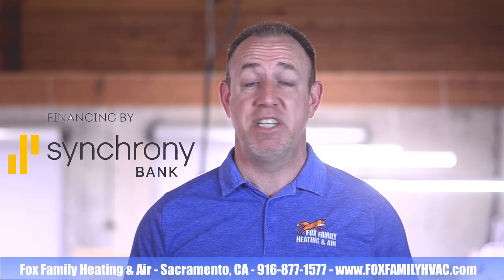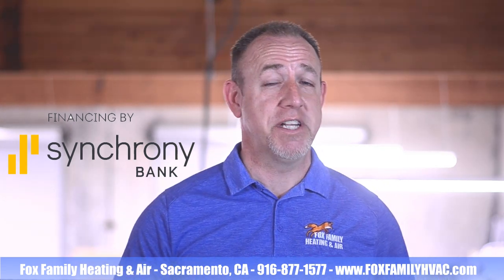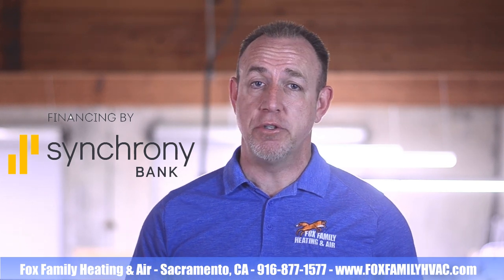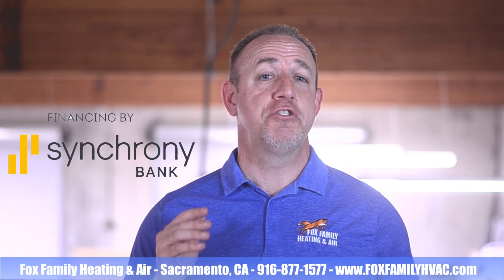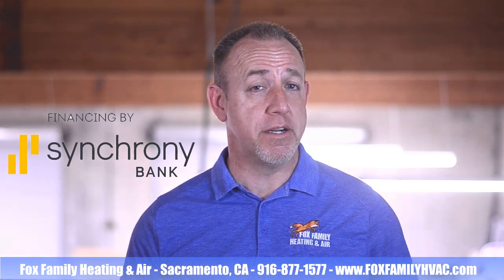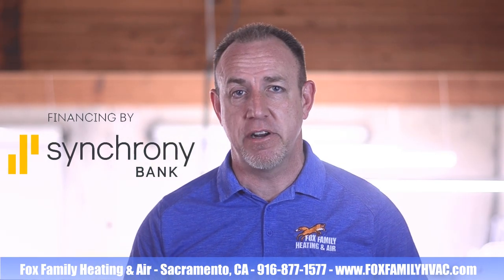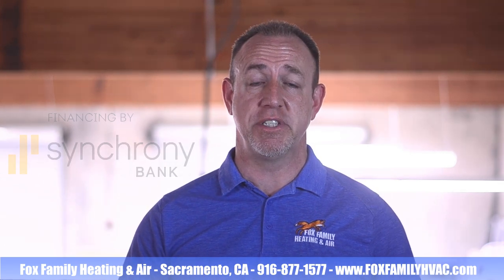Number four, it's fully digital. The entire process with Synchrony is done electronically. This means faster processing with no postage and no wasted paper. And number five, there's no minimum. Customers can apply for financing for smaller repairs too. For anything financed under $2,500, Synchrony even offers a payment plan of six months at 0% interest.